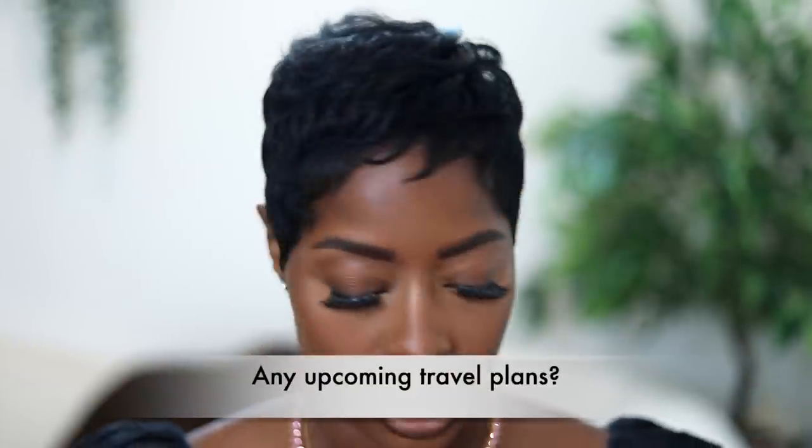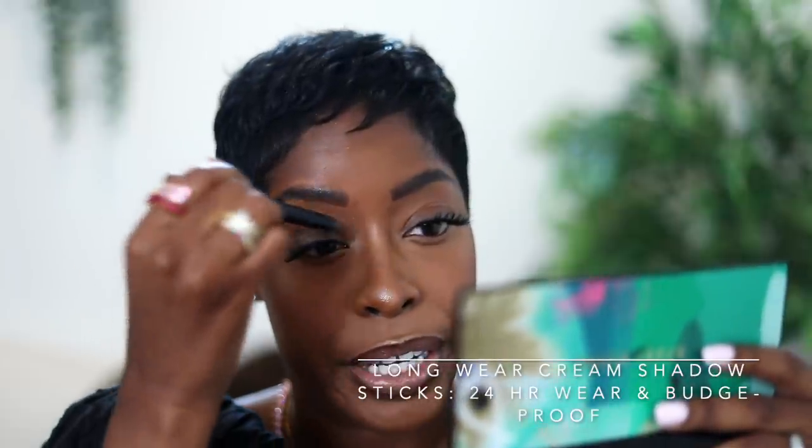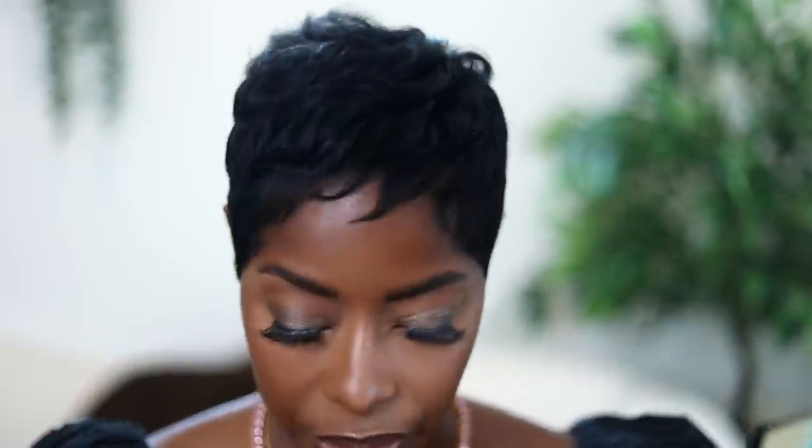Let's get into the first question while I blend this out with my finger. Any big travel plans? Last week we were in Mexico with a brand — that was a lot of fun. Next week we're going to Arizona with another brand. We're trying not to really plan anything and just see what opportunities arise. We will be going to Fashion Week, I'm going to Essence Fest, and we might also be going to Bermuda.